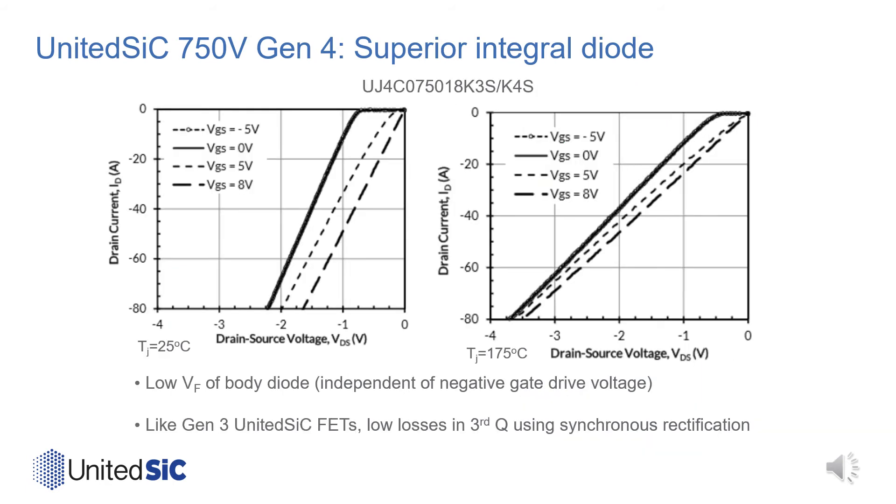Here we briefly illustrate the body diode and third-quadrant IV characteristics of the 750-volt, 18 milliohm, Gen4 United Silicon Carbide FET. Just like in our previous generation FETs, synchronous operation can further reduce conduction losses in the third quadrant by turning on the gate. Unlike many silicon carbide MOSFETs, the integral diode IV characteristics are unchanged with negative gate drive voltage — the VGS = 0V and VGS = –5V curves are indistinguishable at both room temperature and 175°C.